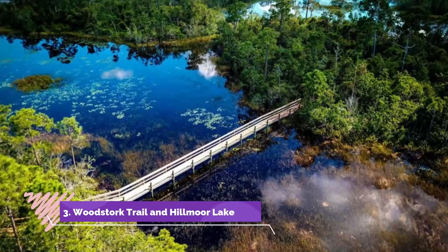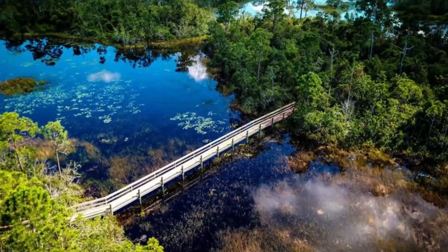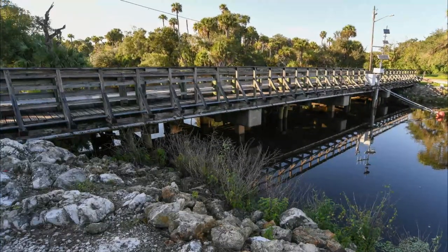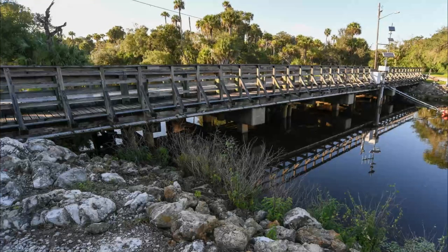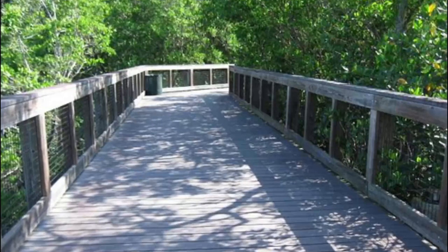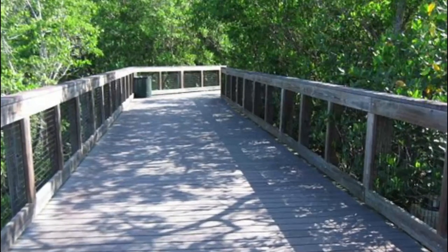Number three: Woodstork Trail and Hillmore Lake Park. Spread out across 56 acres is the idyllic Hillmore Lake Park in Port St. Lucie. You will find an amazing trail system here, including a sidewalk trail that stretches for over a mile. If you want to take in the local wildlife, you can visit one of two observation decks in the park.